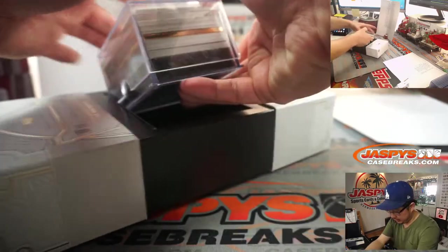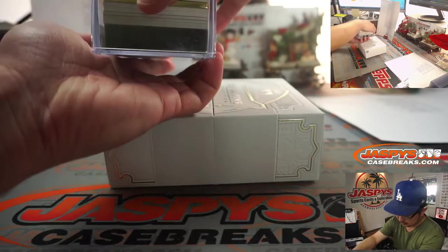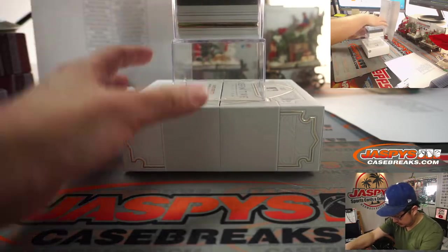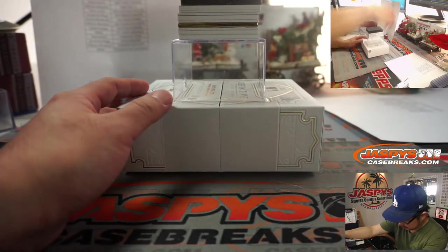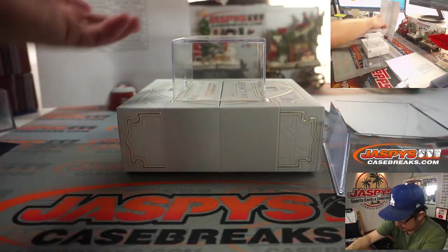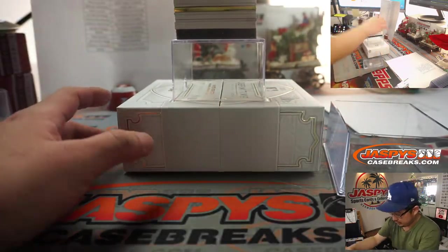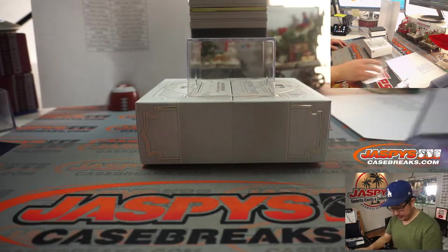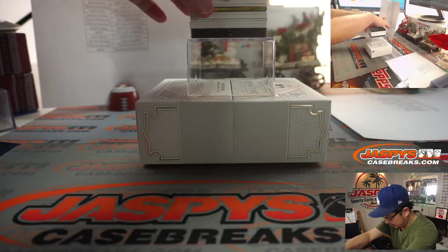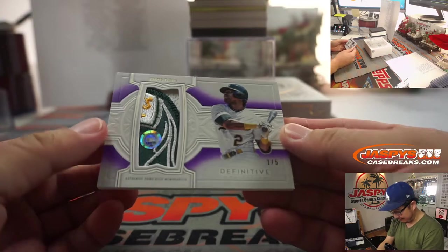We've got a gold frame in there. Alright, here we go. First one out of the gate is going to be a nice one. It's 1 out of 5, Chris Davis.